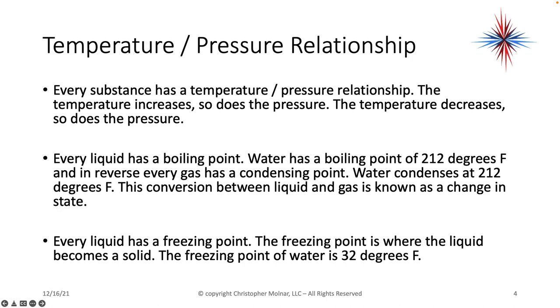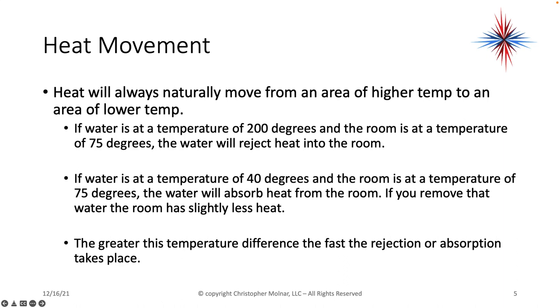Why is this important? Because refrigerant — what makes our systems get cold and warm and moves heat — has a temperature-pressure relationship. We also have to remember heat movement: heat will always naturally move from an area of high temp to an area of low temp. If water is at 200 degrees and the room is at 75 degrees, water will reject heat into the room. If water is at 40 degrees and the room is at 75 degrees, water will absorb heat from the room. The greater this temperature difference, the faster the rejection or absorption takes place.